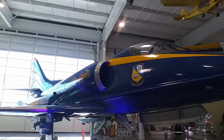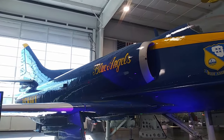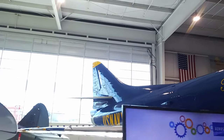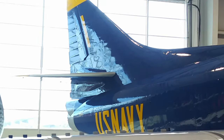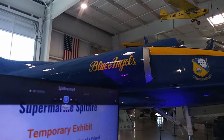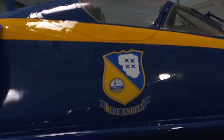Then I came across this beautiful F-4 painted up in the Blue Angels livery. The Blue Angels flew this thing from about 1975 to 1986 or so, and then they transitioned into the F-18 Hornet. This museum had a pretty small hangar — they couldn't fit much in here — but what was in here was pretty awesome.